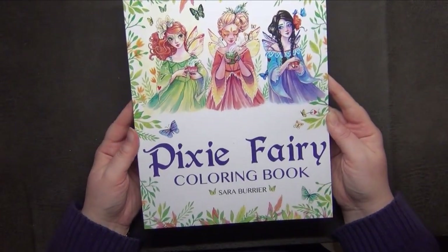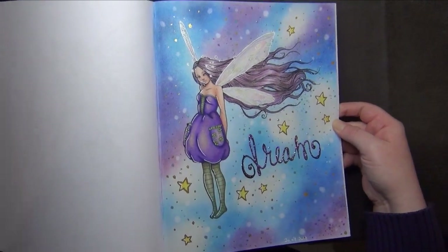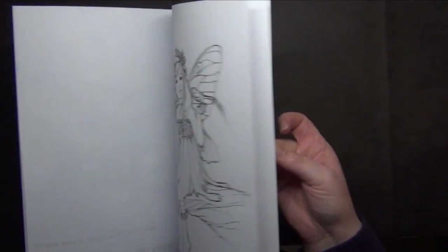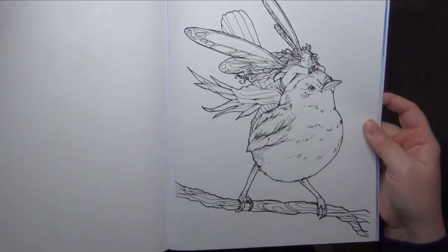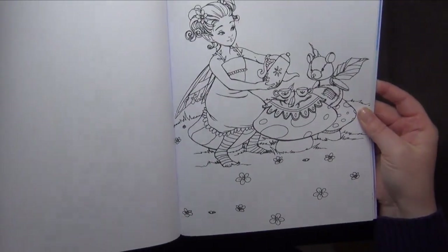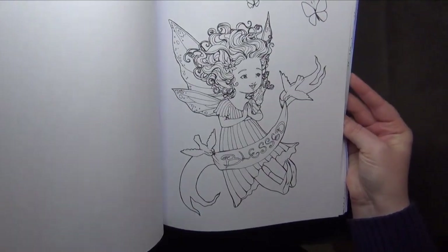The next book is Pixie Fairy by Sarah Boullier. I think I have colored something in here — this was a quick and easy one, and I really love the pictures. Of course it has fairies because it's called Pixie Fairy. I really like Sarah Boullier's art style. The only downside is that the paper is quite thin — I would prefer her books in PDF format.